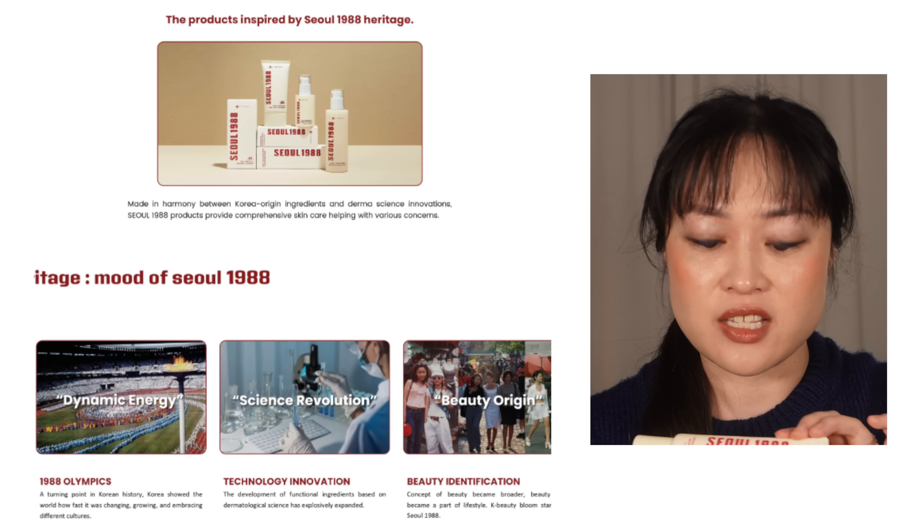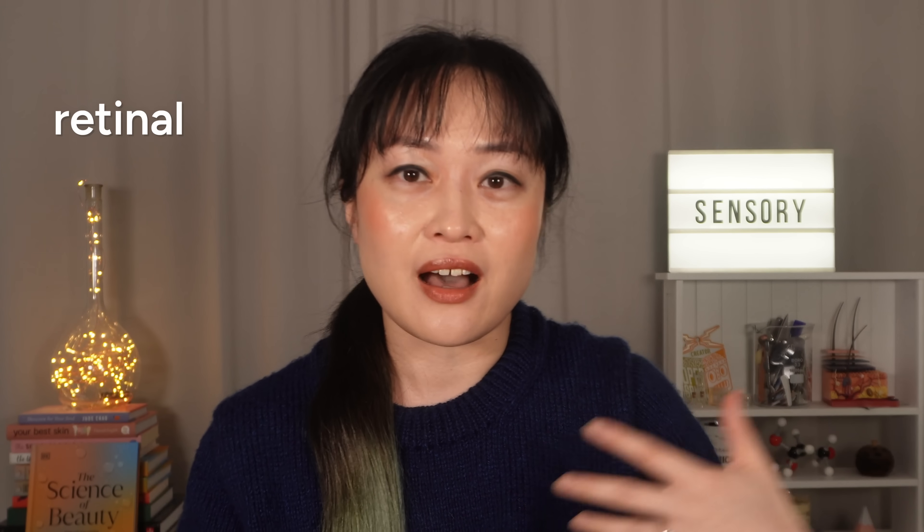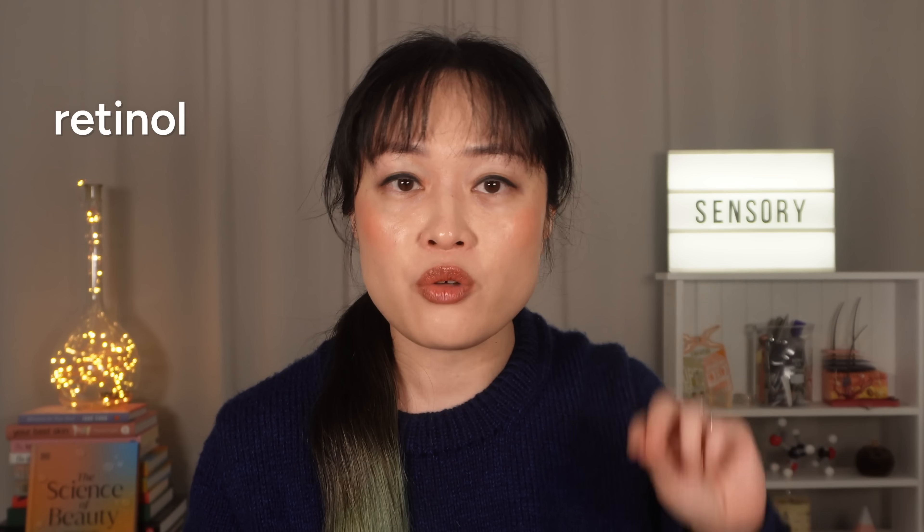Next is the K-Secret Seoul 1988 Eye Cream Retinol Liposome 4% and Fermented Bean. The 1988 line is meant to capture the spirit of the Seoul Olympics. Vitamin A derivatives like retinol are powerhouse ingredients with good evidence behind them. Retinal — with an 'al' at the end — has really boomed in the last few years. A lot of brands say retinal is more powerful than retinol, which is kind of true, but concentration tends to be much lower in retinal products so they probably end up in a similar ballpark overall.